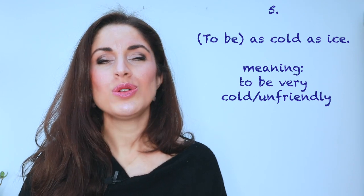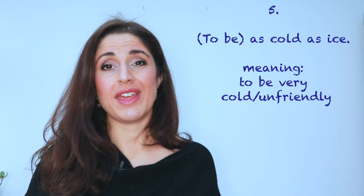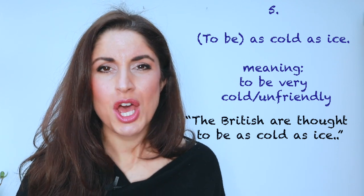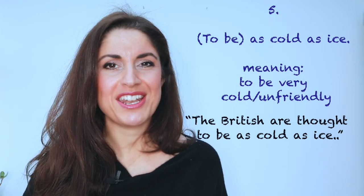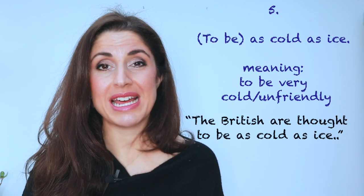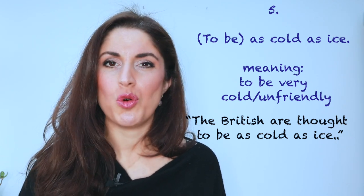Now, this is a simple one: as cold as ice. Some people think that the Brits are as cold as ice — we're not particularly warm and friendly. So you get the idea. It's pretty self-explanatory: somebody that isn't very warm and friendly, that's basically a bit cold.